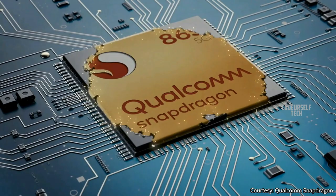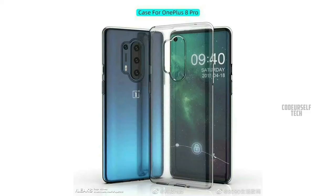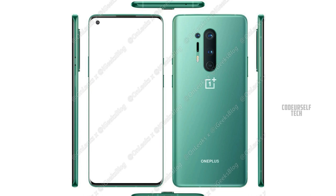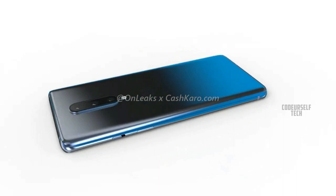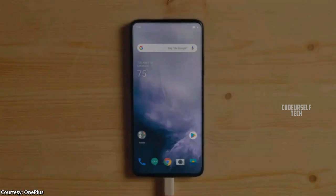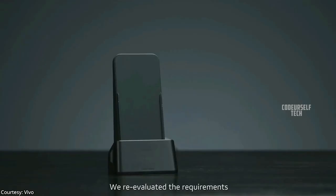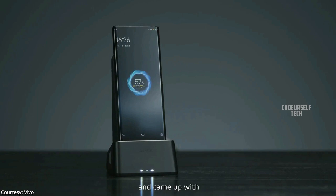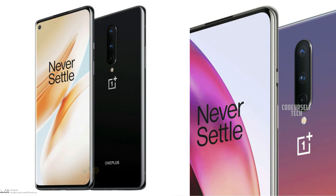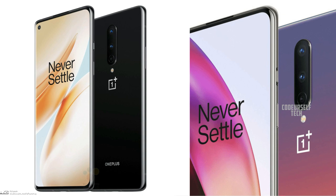Both the OnePlus 8 and OnePlus 8 Pro will be powered by the Qualcomm Snapdragon 865 processor. The OnePlus 8 Pro is expected to come with a quad camera setup on the rear with a 48 megapixel main sensor, while the OnePlus 8 is expected to have a triple camera setup with a 48 megapixel main sensor. Both are expected to support 30 watt fast charging, with the OnePlus 8 Pro also supporting 30 watt wireless charging. The OnePlus 8 Pro is expected to launch under 55,000 rupees and the OnePlus 8 around 40,000 rupees.